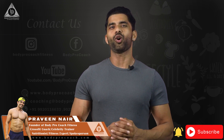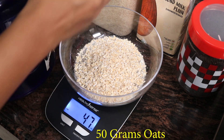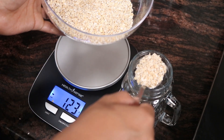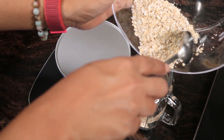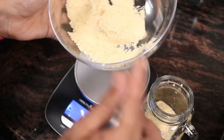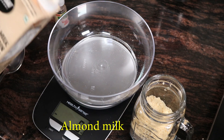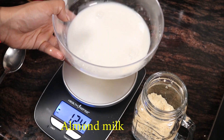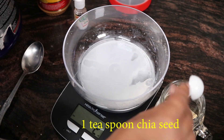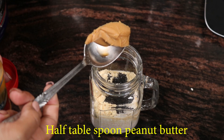Make sure that you subscribe and hit that bell icon so you always get to know about new videos and stay updated about new things happening in fitness. Here are the ingredients: 50 grams oats, 25 grams whey protein vanilla flavor, 1 teaspoon chia seeds, half teaspoon vanilla essence, and half tablespoon peanut butter.